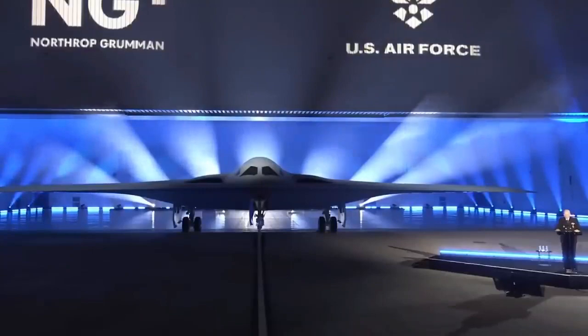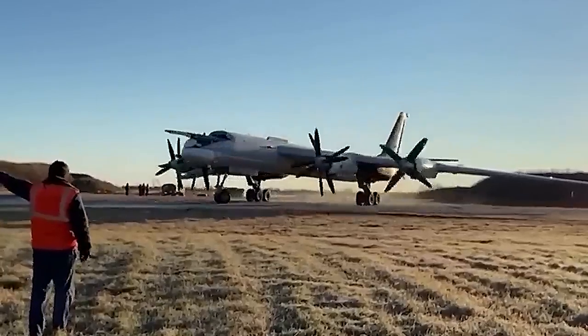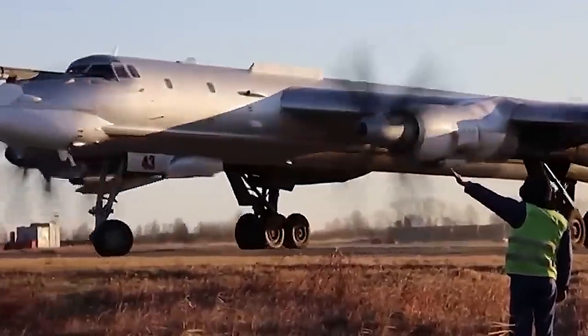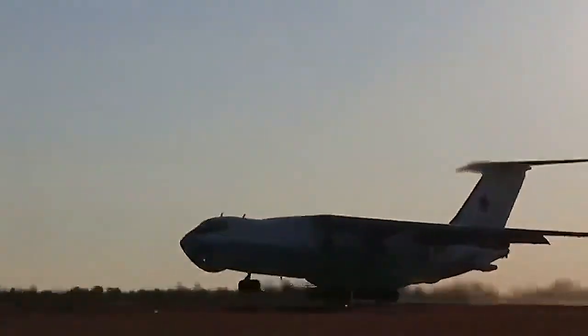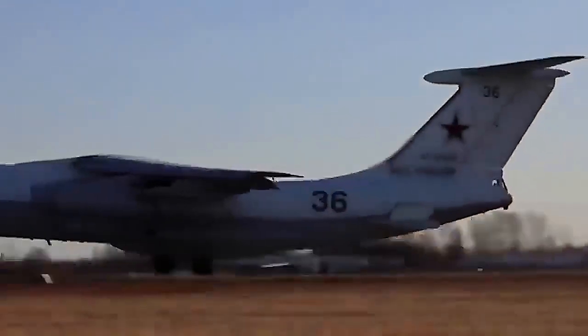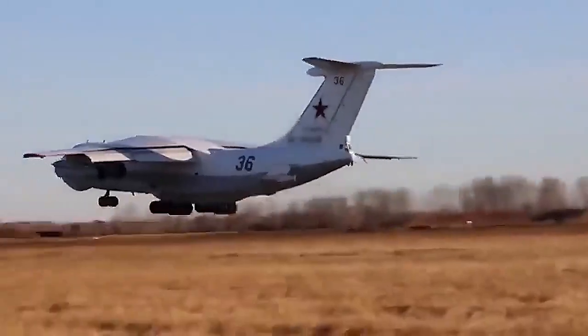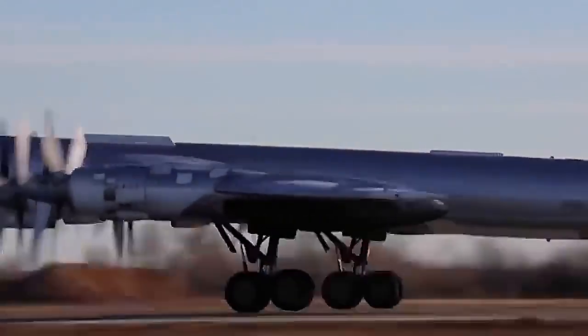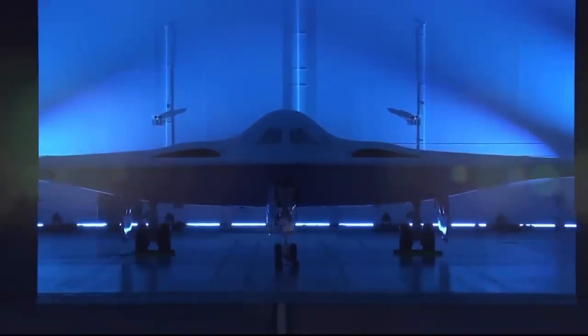More than 8,000 employees from Northrop Grumman, industry partners, and the Air Force are involved in the B-21 project, with more than 400 vendors from 40 states making up the team. The penetrating strike stealth bomber is set to be the lead command of Air Force Global Strike Command and will have a minimum inventory of 100 aircraft, with an average procurement unit cost of $692 million.